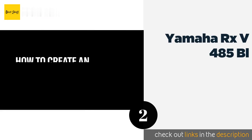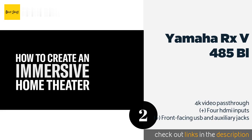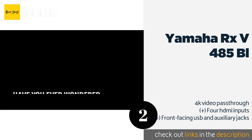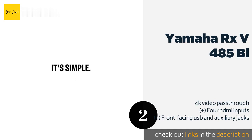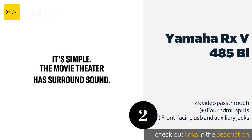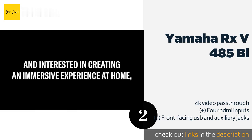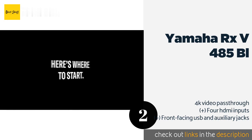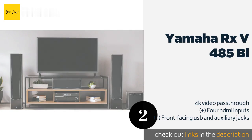The second product on our list is the Yamaha RXV 485 BL. It is designed to work with the company's MusicCast wireless speakers, so you can establish a surround sound setup without having to run cables all around the room. It can also be controlled with your voice through Alexa. This product is available on Amazon for $329.